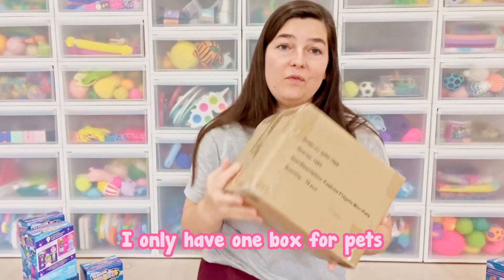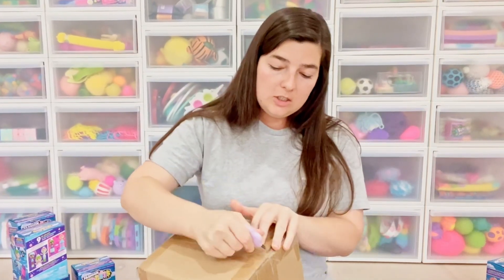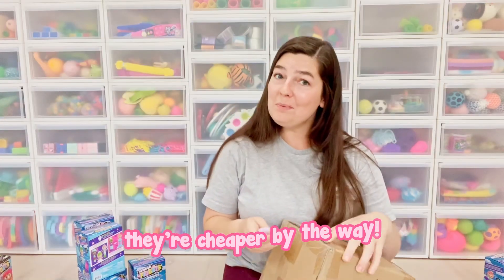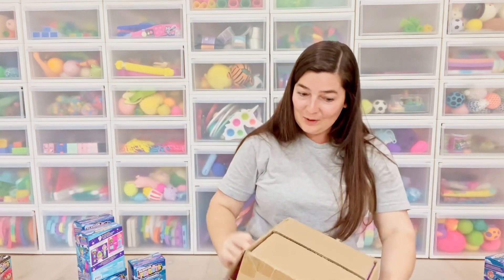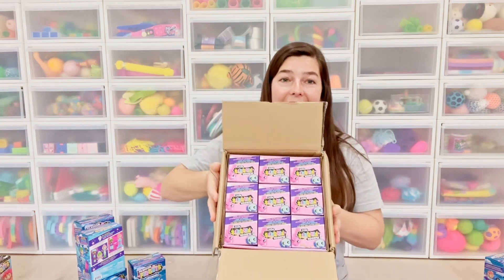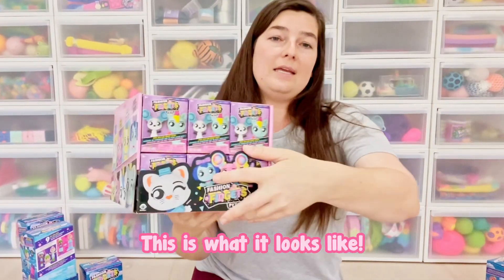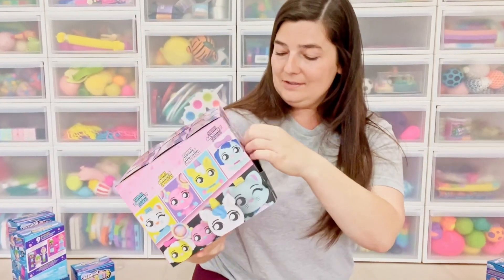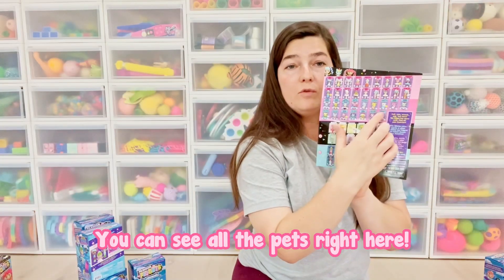I only have one box for pets, so we will see how many are in here. The actual boxes are smaller because the pets are mini — and that means they're cheaper by the way. So because they're smaller, they're a little bit cheaper, which is great. I love these cartons. This is what it looks like — the front pops out like that and the little ears — everything is so cute. You can see all the pets right here.